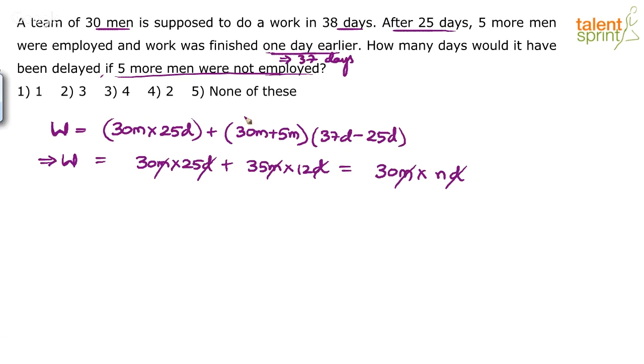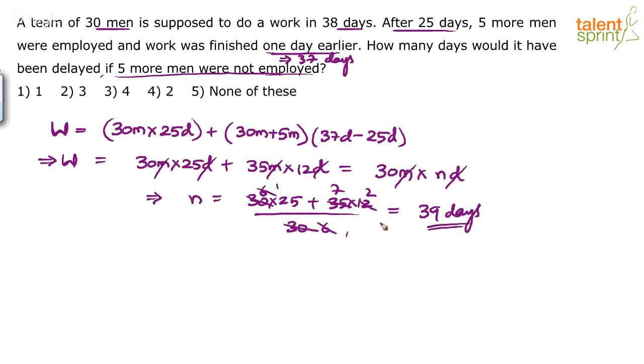In the exam, you should simply write: 30 into 25 plus 35 into 12 equals 30 into n. So n equals 30 into 25 plus 35 into 12, divided by 30. This gives 750 plus 420, divided by 30. 25 plus 14 is 39. So the total number of days required if these 5 men were not employed is 39 days.